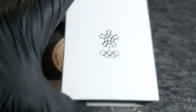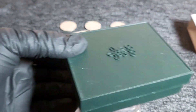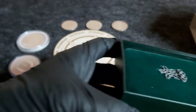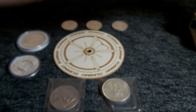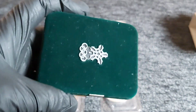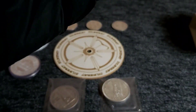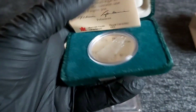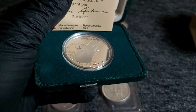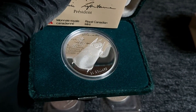And then finally we have what's in this box. Let me just get it out very quickly. We have it in this lovely velvet presentation box, and here we have the coin in question.